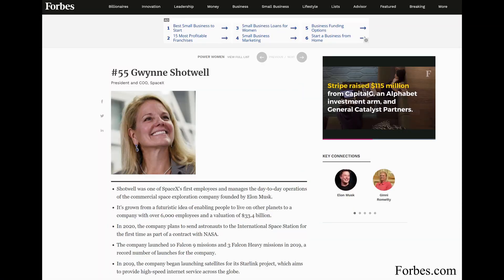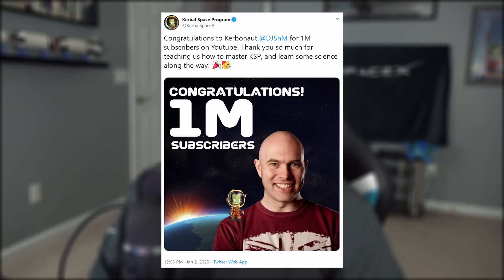Before we move on to the honorable mention, I'd like to offer my congratulations to SpaceX COO Gwen Shotwell for being awarded one of Forbes' Top 100 Most Influential Women. I would also like to congratulate Scott Manley for hitting 1 million subscribers here on YouTube. I had the pleasure of working alongside him a couple months back — he's a good dude, despite his passion for Kerbal Genocide.